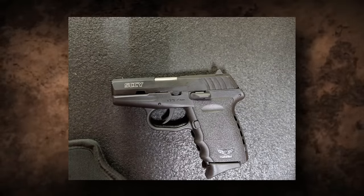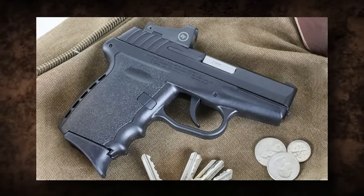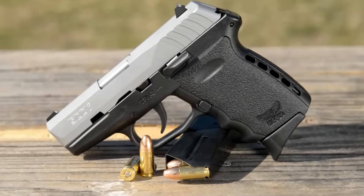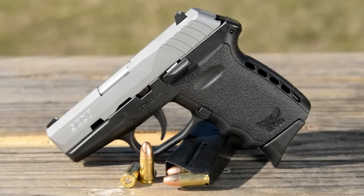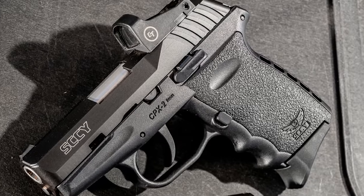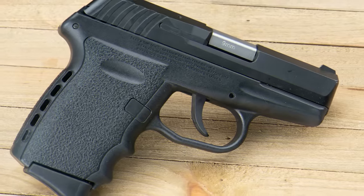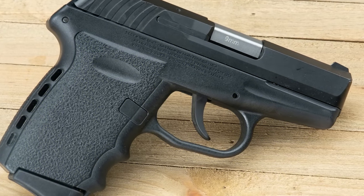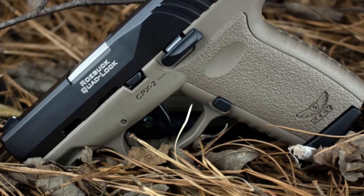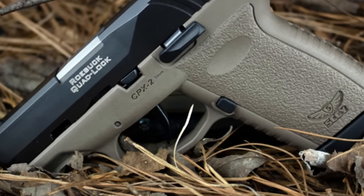The CPX2 is double action only, so with every trigger pull you're cocking the hammer back. That force is felt in the trigger and essentially makes it a particularly heavy pull, at around 9 pounds. It comes with a slide release but no safety, which can be a problem for many. It has some rear serrations on the slide but none on the front — keep in mind if you prefer front serrations included.